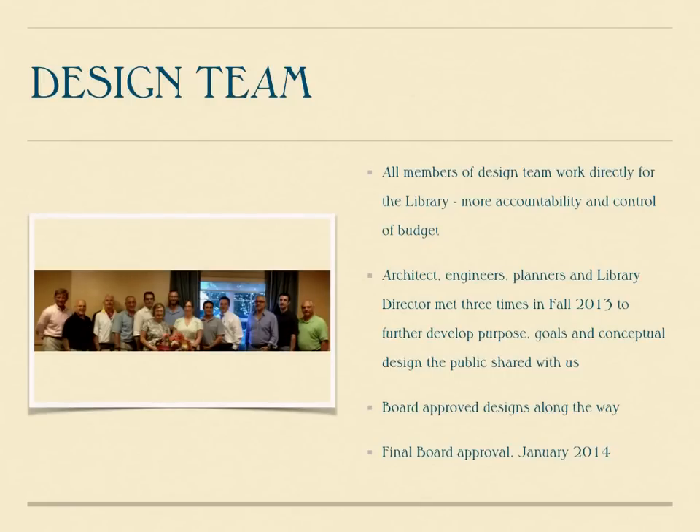Another unique approach we took to the project, because we were concerned about proper collaboration, is that the board and the library management spent a great deal of time interviewing and meeting with all design professionals. And once the design team was put together, then and only then was the lead architect hired, to ensure that a spirit of collaboration would be healthy throughout this project.